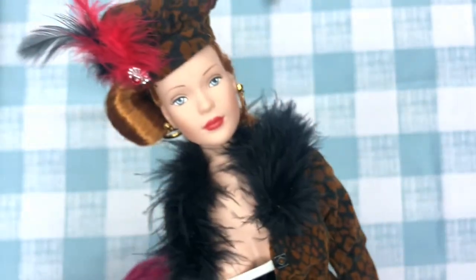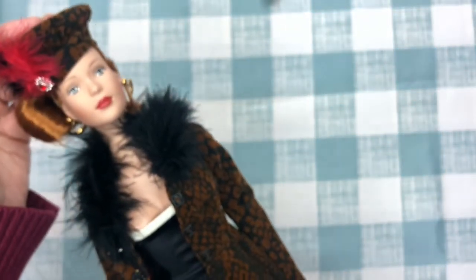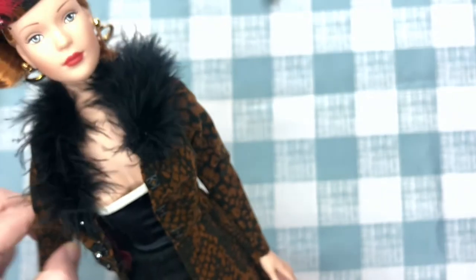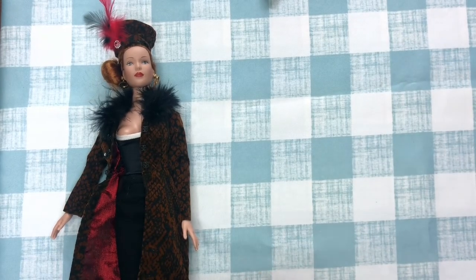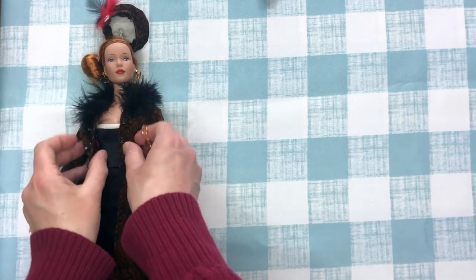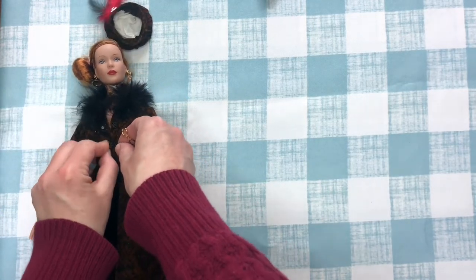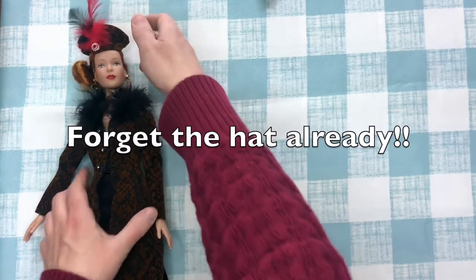I can't buy a whole new doll line and not get her more clothes, so I got this lovely fur-lined coat with a red shimmer lining. I also got another wooden doll wardrobe — I don't have it here with me — to make a closet for her stuff, and that was only five bucks, so I was pretty excited about that.